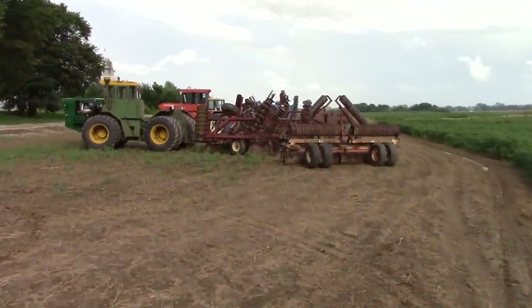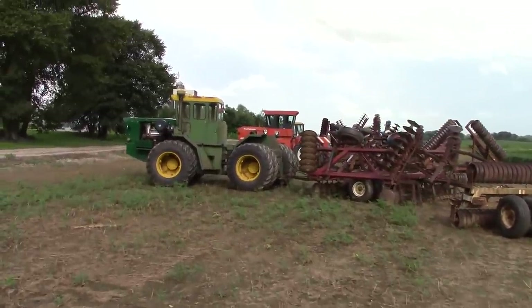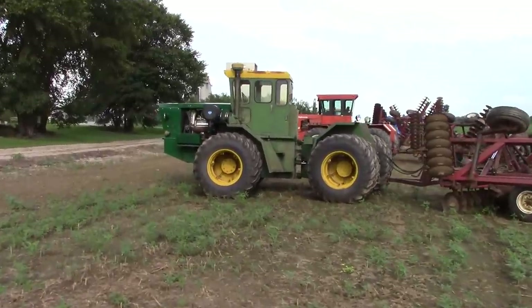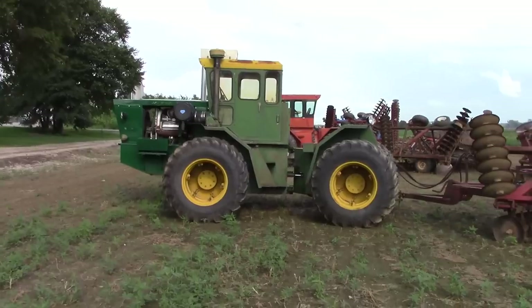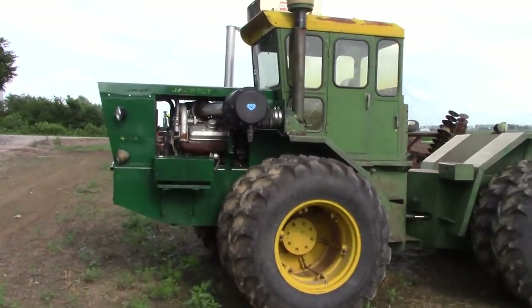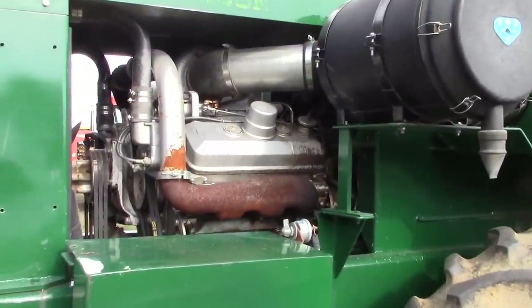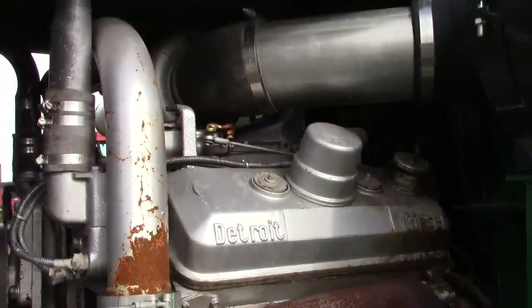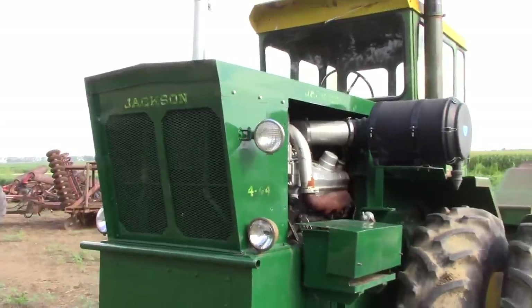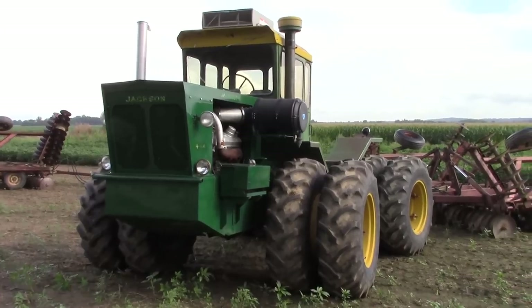As we work our way up the lineup there are a few extra rare tractors. This is a Jackson 444 — a 210 horsepower tractor with a Detroit Diesel. Jackson Manufacturing of Edgeley, North Dakota was founded in 1969 and produced tractors through 1972. Here we can see the big Detroit Diesel inside it. This is a tractor we're looking forward to seeing in action out in the field — it's a very rare find.